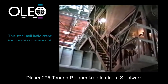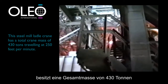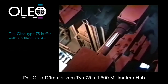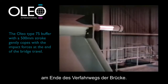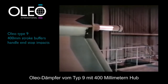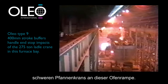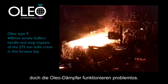This steel mill 275 ton ladle crane has a total crane mass of 430 tons travelling at 250 feet per minute. The Oleo Type 75 buffer with a 500 millimetre stroke gently copes with the impact forces at the end of the bridge travel. Oleo Type 9 400 millimetre stroke buffers handle end stop impacts of the 275 ton ladle crane in the furnace bay. The heat and dust here are extreme, but Oleo buffers perform without a hitch.